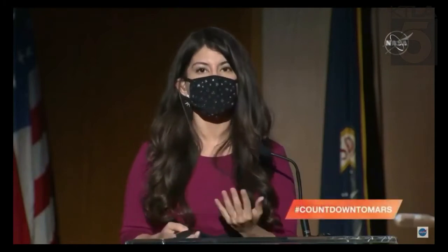Joining us is Matt Wallace, Perseverance Deputy Project Manager; Dave Bruhl, Perseverance Entry Descent and Landing Camera Suite Lead; Al Chen, Perseverance Entry Descent and Landing Lead; Justin Mackey, Perseverance Imaging Scientist and Instrument Operations Team Chief; Jessica Samuels, Perseverance Surface Mission Manager; Ken Williford, Perseverance Deputy Project Scientist. We will take questions during this briefing. If you're a member of the media on the phone lines, press star one to be put in the queue. If you're on social media, use the hashtag countdown to Mars.